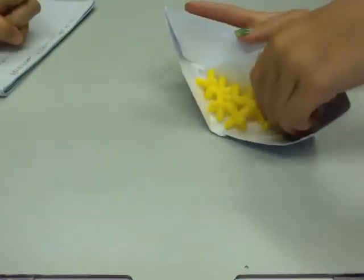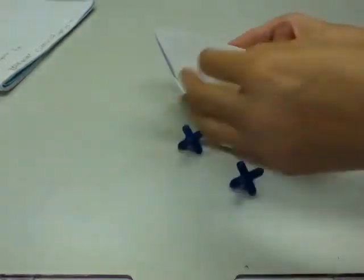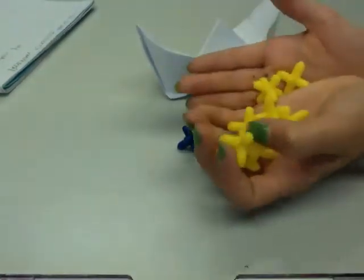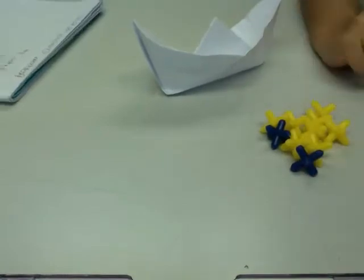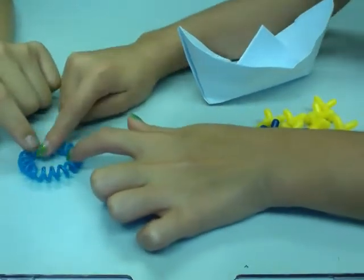Today we will be explaining the problem of crossing the river. First, there are two blue kids and eight adults, which are yellow. They're stranded on an island. This will be our island. And here's a boat they found. They need to cross the river over to the mainland.